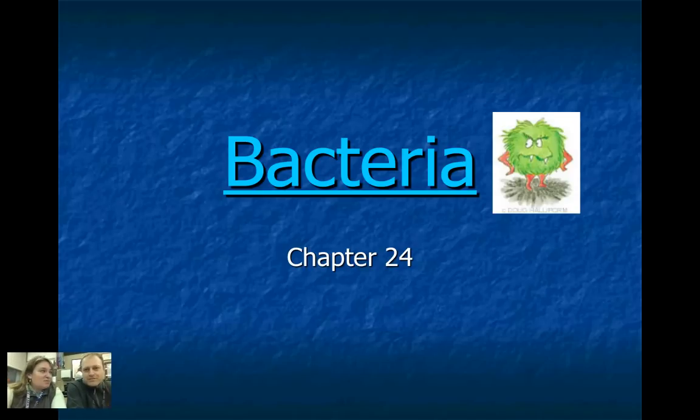Hi, I'm Ms. Nickerson. And I'm Mr. Radford. Welcome to the Viking Science Academy. Today we're talking about bacteria.